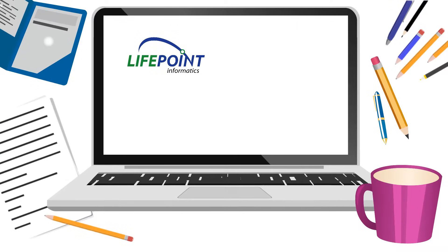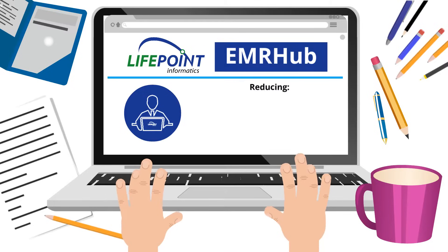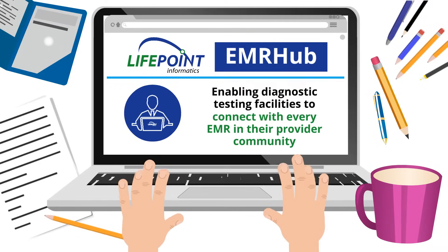Lifepoint's EMR hub requires only a single interface to an LIS, RIS, or CIS, thus reducing implementation time, effort, and cost, and enabling diagnostic testing facilities to connect with every EMR in their provider community.